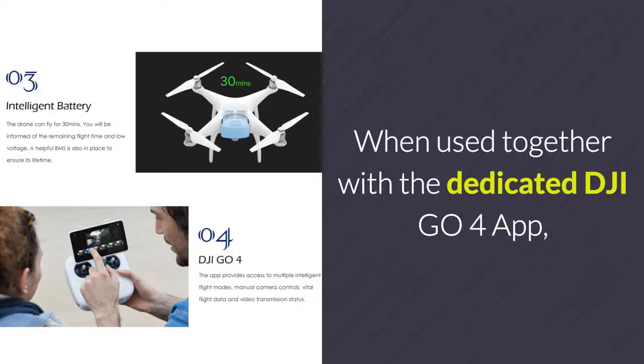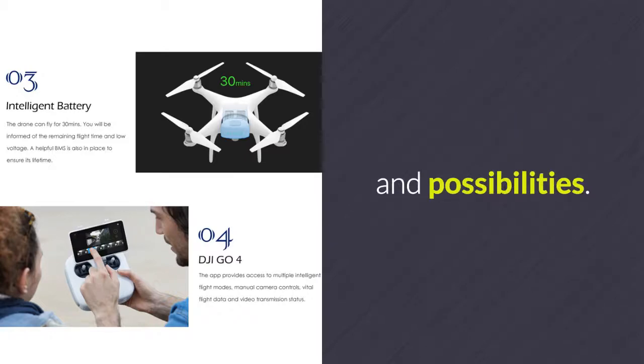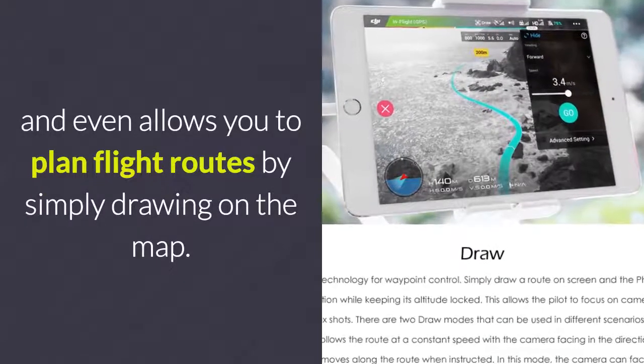When used together with the dedicated DJI Go4 app, this video quadcopter brings along tons of fun features and possibilities. It provides you with total control over the drone and even allows you to plan flight routes by simply drawing on the map.